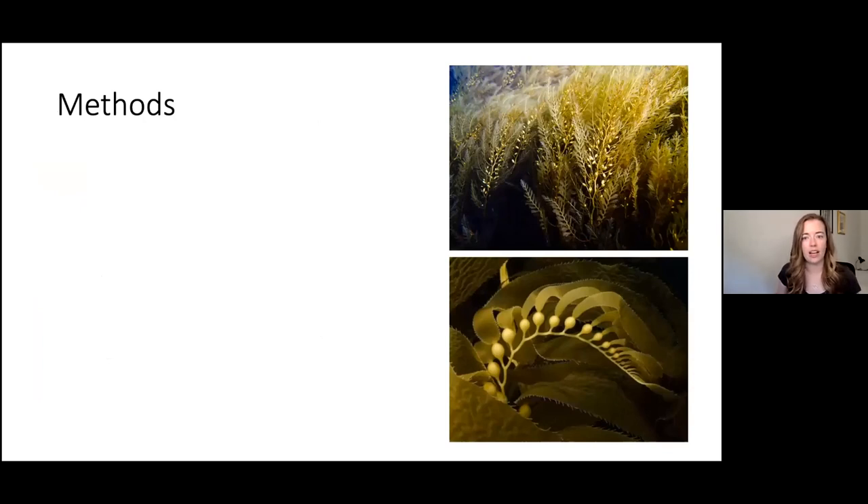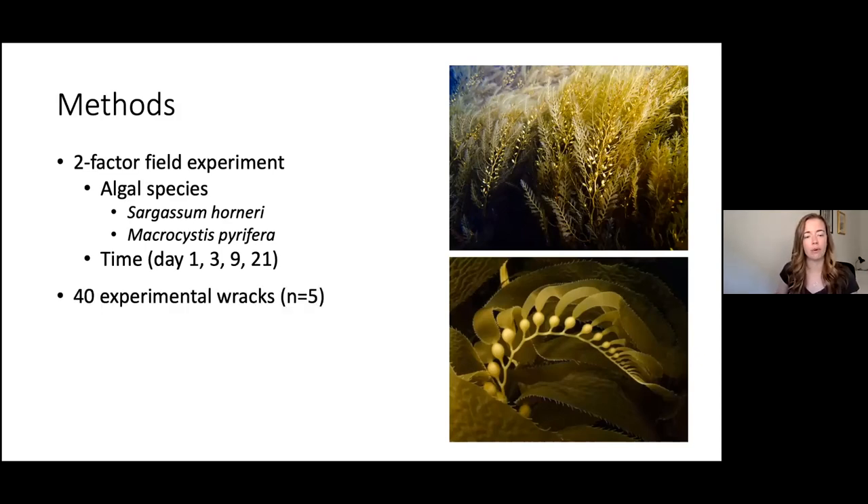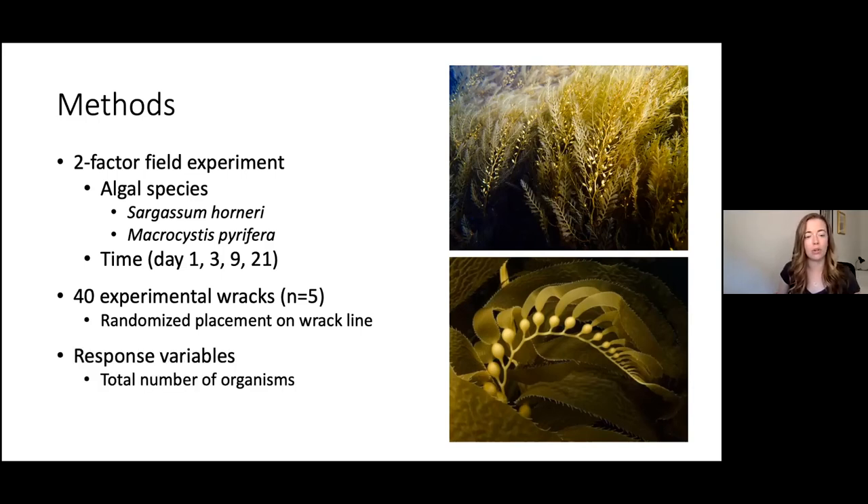I did a two-factor field experiment. The first factor is algal species — Sargassum horneri and Macrocystis pyrifera. The second factor is time, looking at how the racks age: I sampled on days 1, 3, 9, and 21. I created 40 experimental racks — 20 of each species — and on each sampling day collected five of each species. These were randomly placed along the wrack line at Little Fisherman's Cove. I measured total number of organisms, species diversity, and also planned to monitor bird behavior.